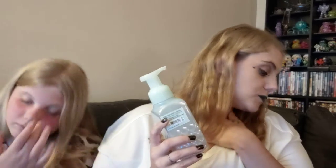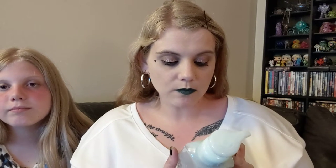Now for Bath and Body Works. I wanted one item — a hand soap — but it was out of stock. I got white coconut caramel foaming hand soap. It looks like a mint green color. I also got this one that is Open Sky. I don't know what any of these smell like yet.